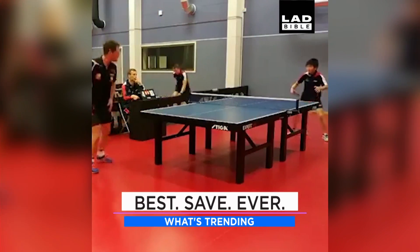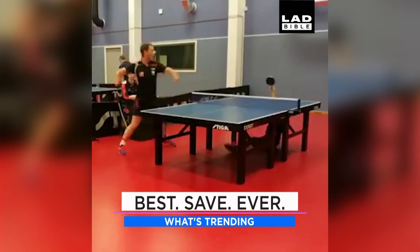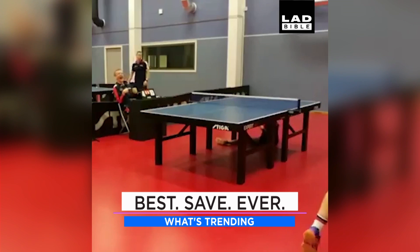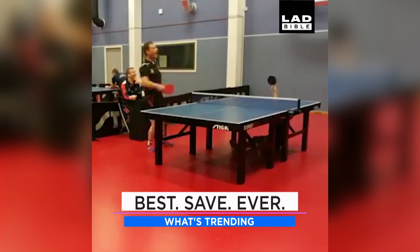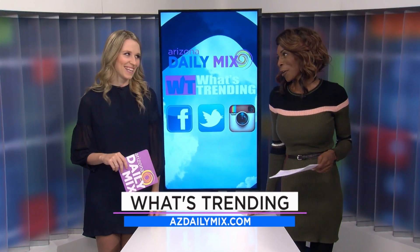This table tennis is out of control — watch this play. A little kid playing. Look at that slow-mo — he's like, 'Got you.' Table tennis is so cool.